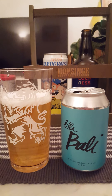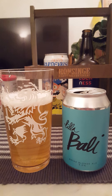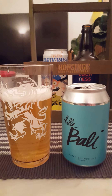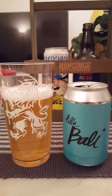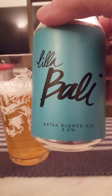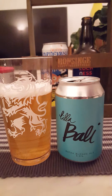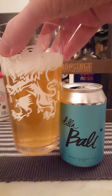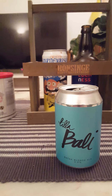Slight bitterness, slight maltiness initially, easy drinking, with an ever so slight touch of a peppery vibe. But I mean it's very very faint. To be honest, I did expect a little bit more on the pepper side because they describe it as a Batak pepper Blonde Ale, but it's not really that peppery at all. Still, it's very drinkable indeed.